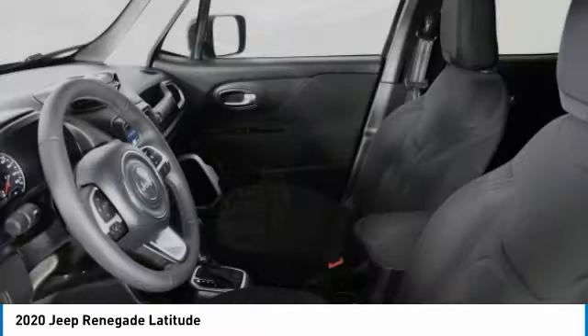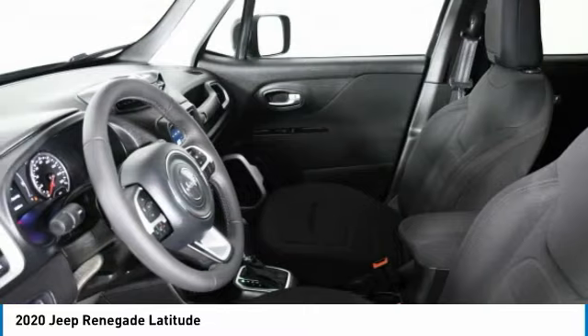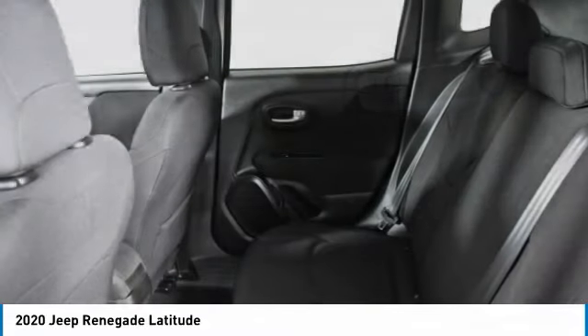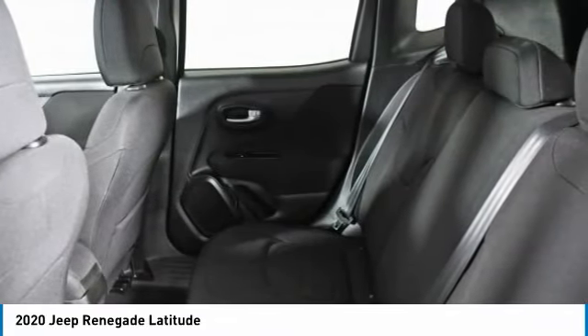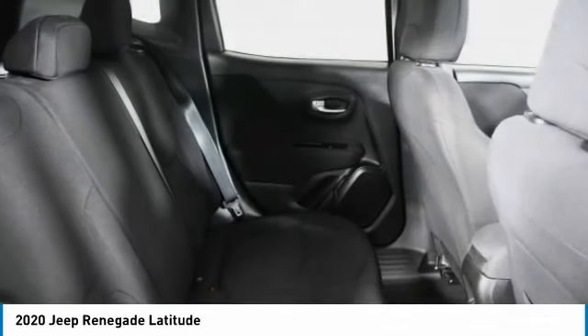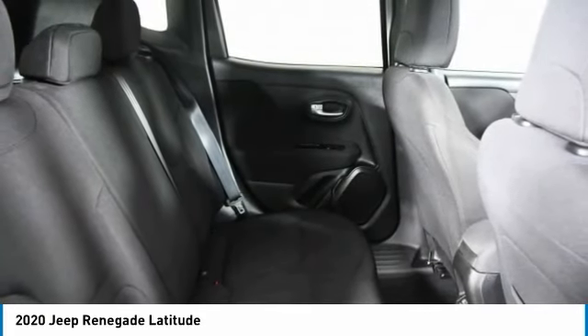Take this vehicle for a spin and see why so many shoppers are now proud owners. The Jeep Renegade.